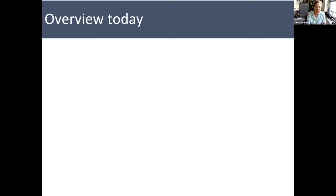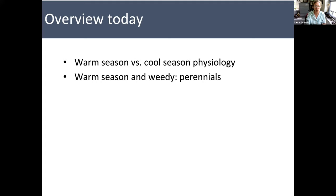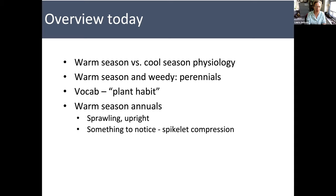So here we go — the weedy ones. Today I'm going to give you a quick background on what we mean by warm season grasses and how they're different from cool season grasses. Then some vocabulary on what we mean by plant habit, because a lot of these annual weedy grasses have fascinating structures and ways of growing that make them so diabolical as weeds — sprawling ones, upright ones that are annual plants. And then something to notice about how the spikelets work in many warm season grasses. And finally, a look at corn as a real grass.